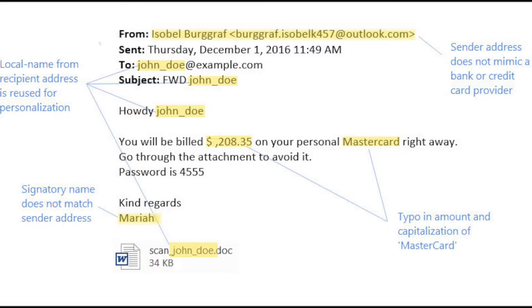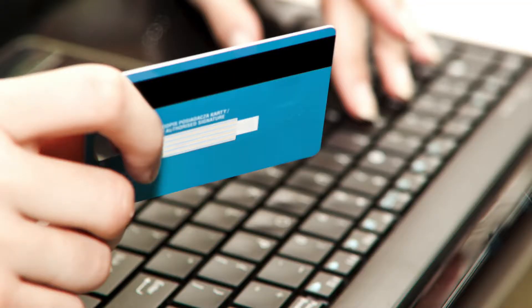The emails aren't without their flaws, and close scrutiny reveals a number of red flags. For instance, the sender's name at the foot of the message has no relation to the email address it was sent from, digits are missing from the supposed pending charges, and it contains typographical errors such as the missing number between the dollar sign and the comma. Users who are careful enough will likely notice that the sender address does not match the signatory.